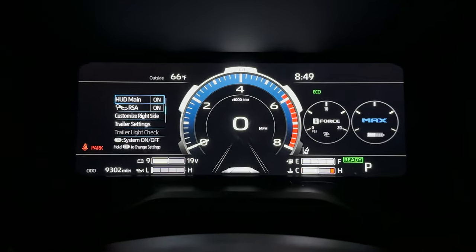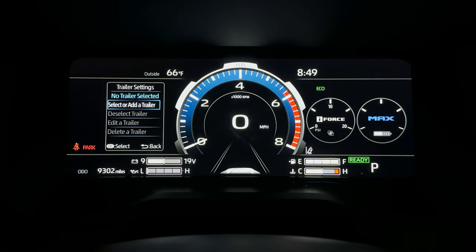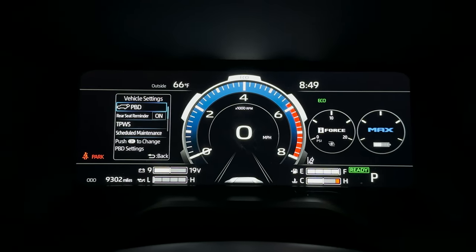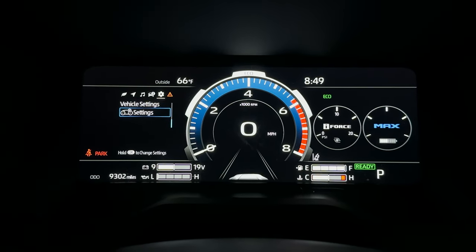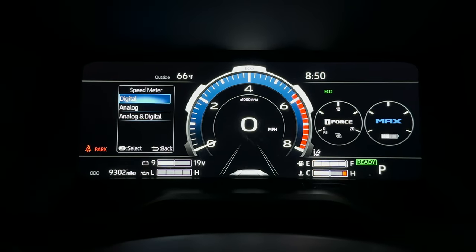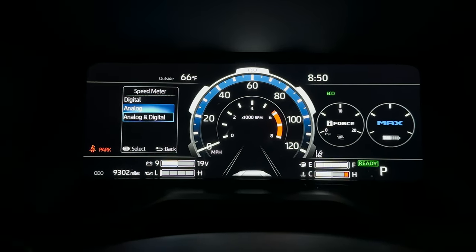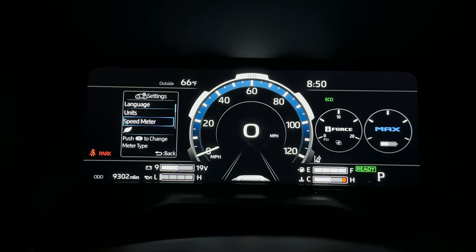Let's go back over here. Are we learning stuff? Sure hope so. Can set up a trailer. Vehicle settings. Power back door — that's the one I use. Settings. Speedometer — do you want that digital? Do you want that analog? Actually, I kind of dig that one, I'm going to keep it right there.